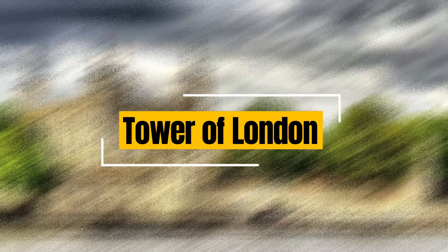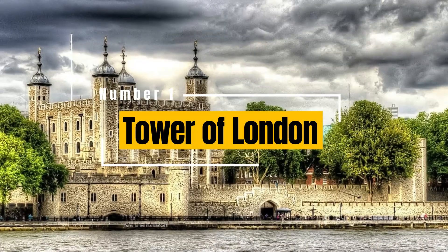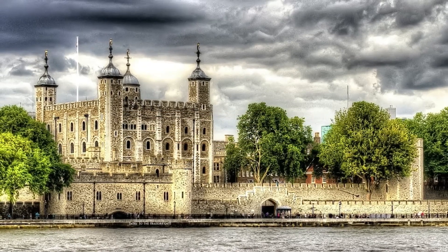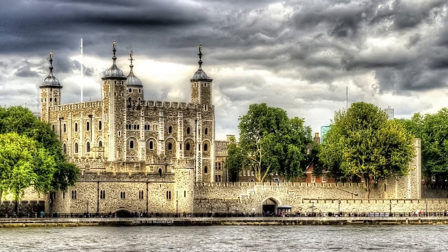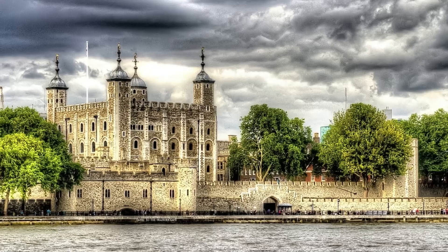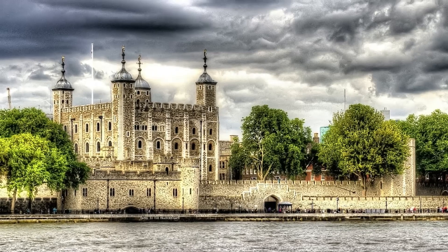Here are the Top 10 Tourist Places in London. Tower of London: a historic fortress located on the banks of the River Thames, the Tower of London is a must-visit attraction. It offers a fascinating glimpse into the city's rich history, housing the Crown Jewels, medieval architecture, and the famous Beefeaters.